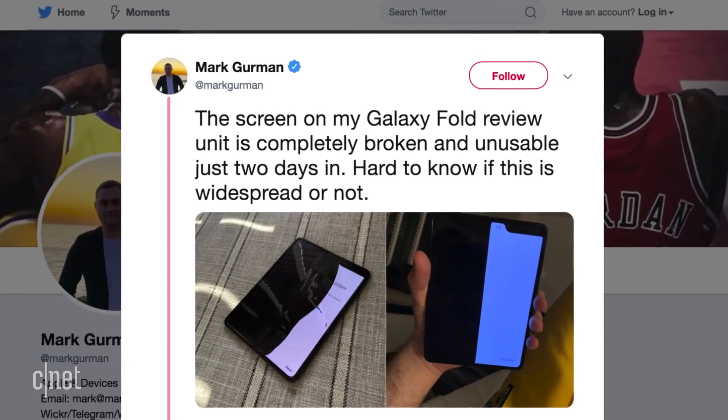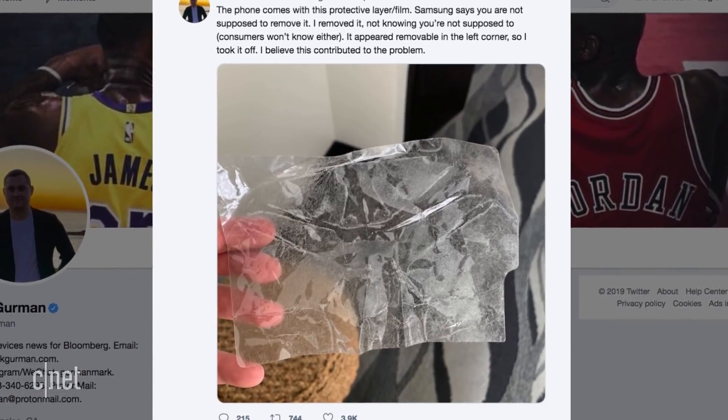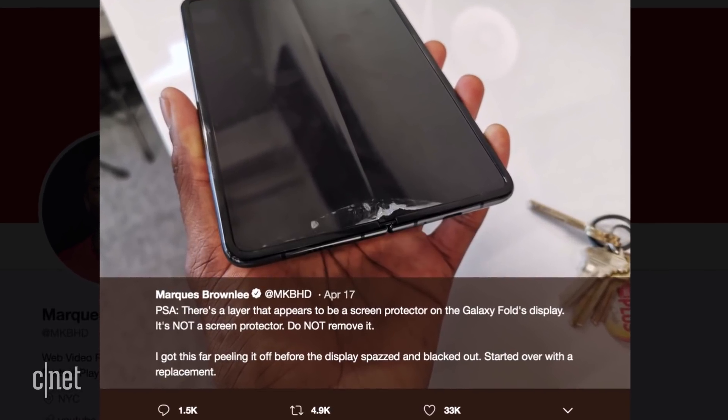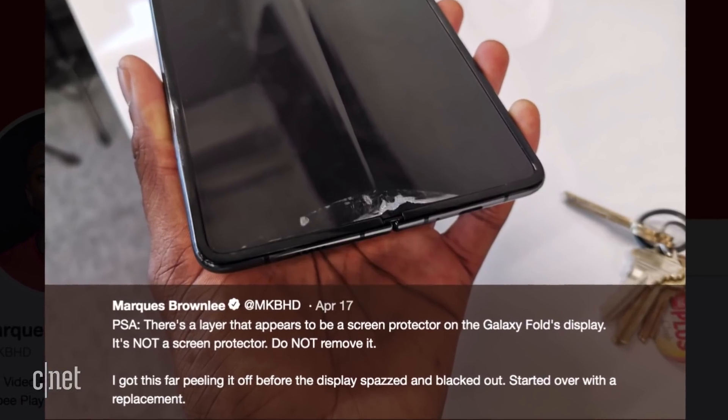And then there's this whole other issue going on with a sticky protective layer on the main screen. The reporter at Bloomberg peeled away a layer of film, and it rendered the whole screen completely broken. And YouTuber Marques Brownlee also shared a similar issue on Twitter — he said he started to try to take off the film, and the display spazzed and just blacked out.